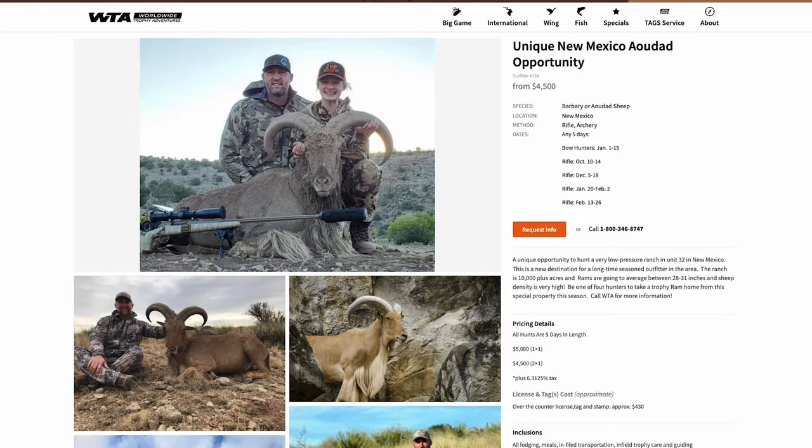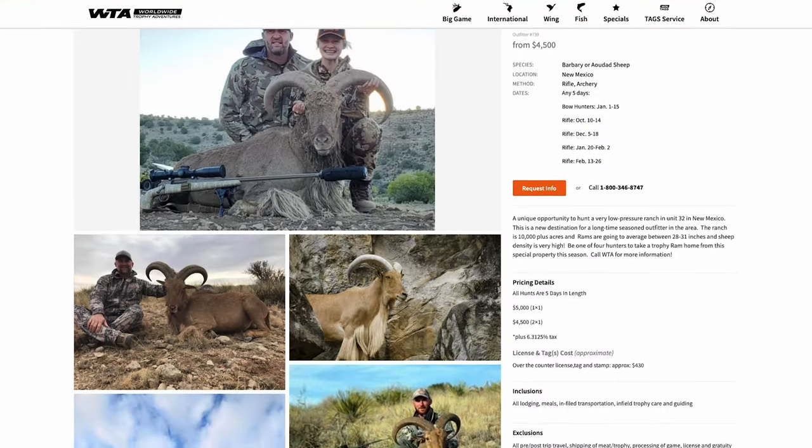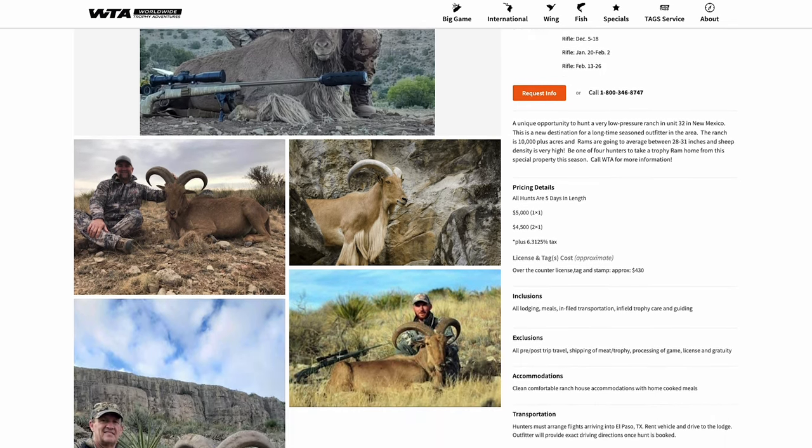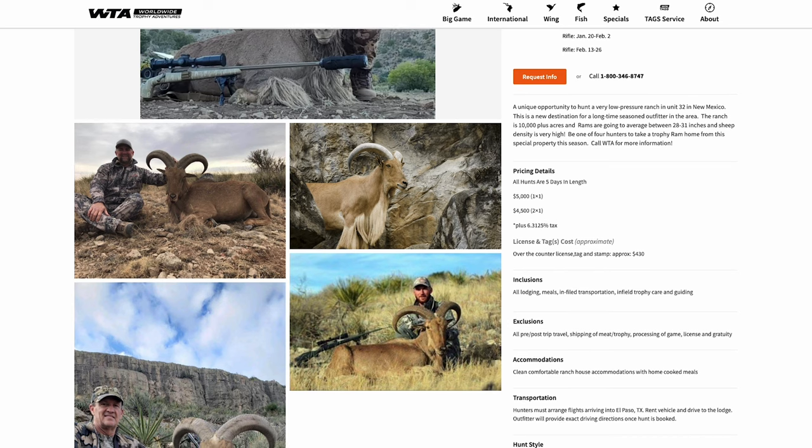Last but not least, we have the Barbary Sheep. They're located just about everywhere in the state, other than the northeast corner. There are three major areas you probably want to apply for. It's a little bit easier draw odds compared to the other two. Give us a call today and we'll definitely be able to help you out with that.